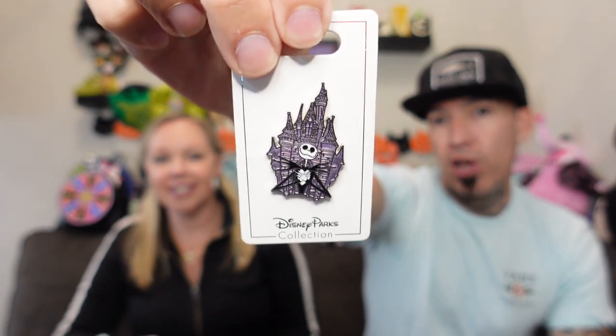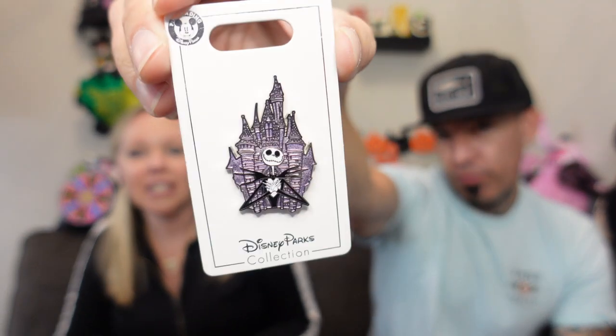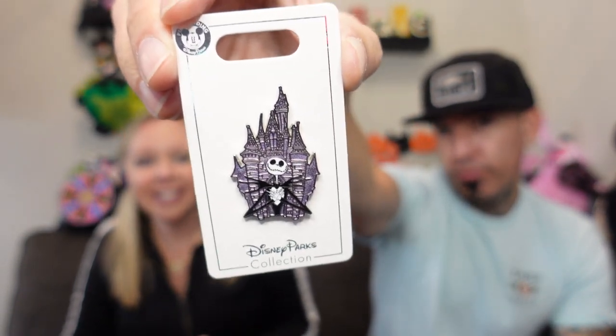Moving on to the second one — it feels like Christmas! We have Jack, and we do not have that one either. I like that purple in the background — it's like purple and silver — that really makes them pop. Very nice, I like it!